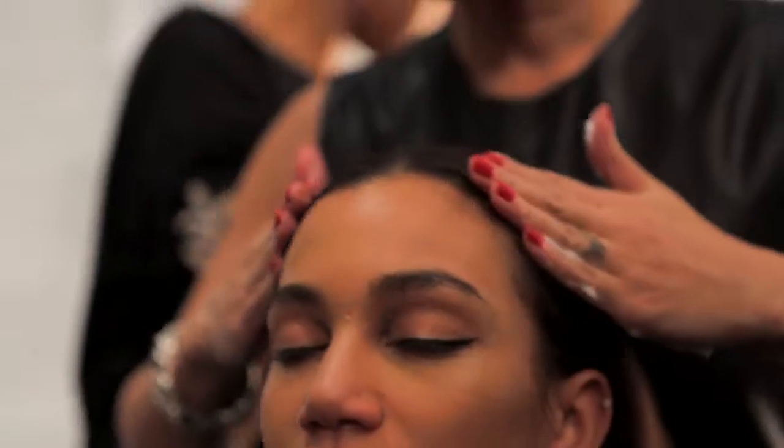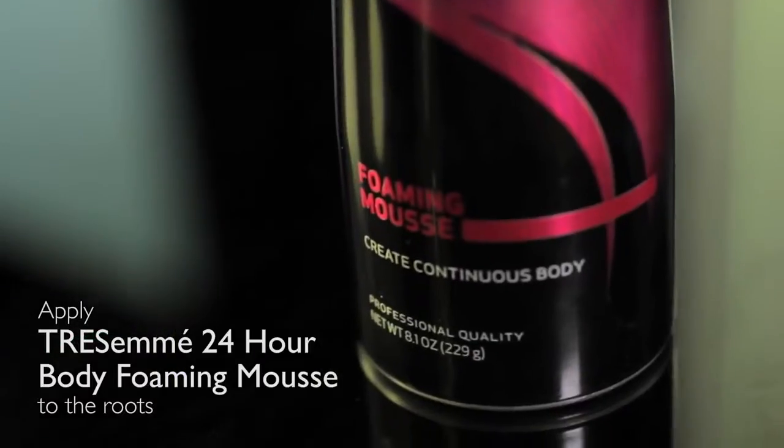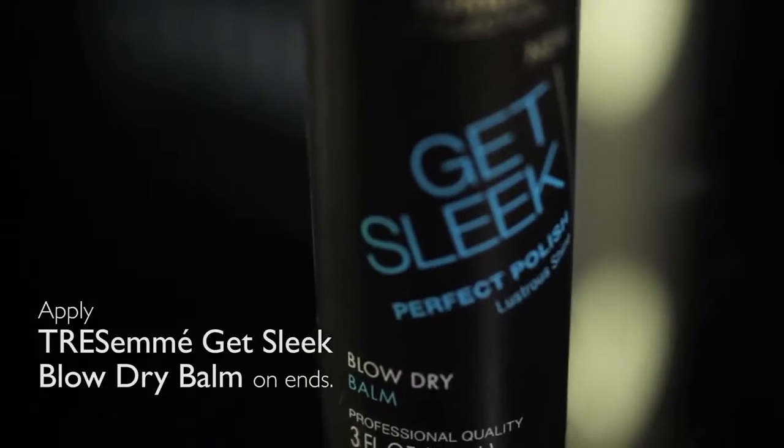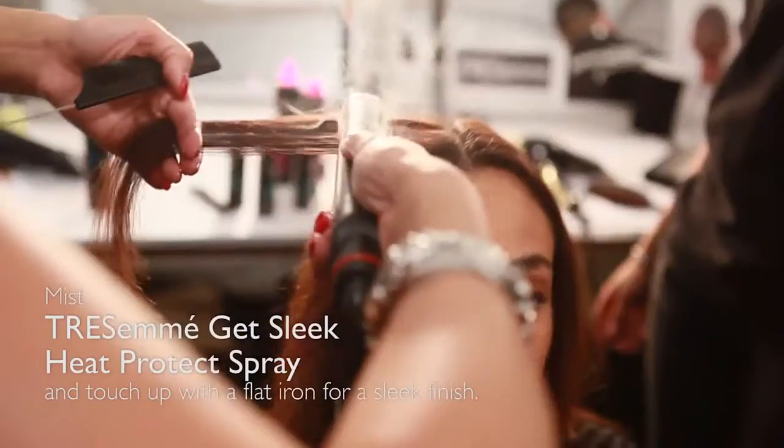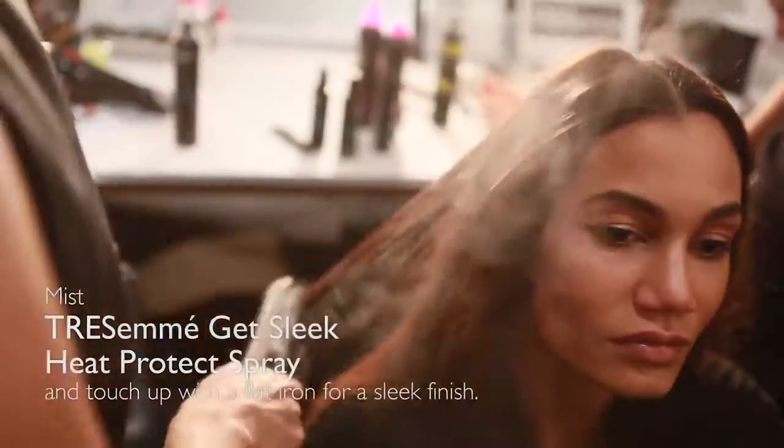So we started out using the 24-hour body foaming mousse. From the runway collection, we used the Get Sleek blow-dry balm. Blow-dried everything really sleek and polished. We sprayed the hair with the Get Sleek heat protect spray, also from the runway collection, and used our flat iron to get a perfect polish.